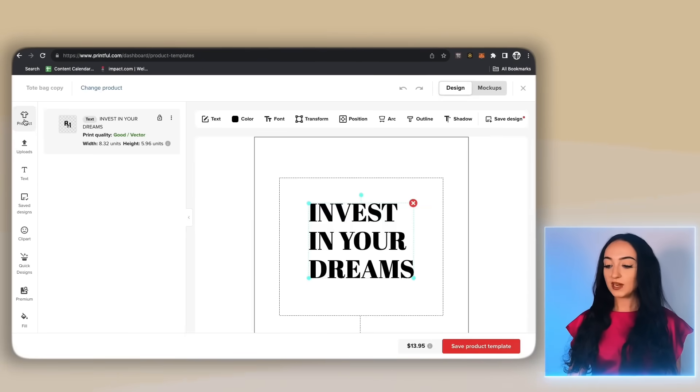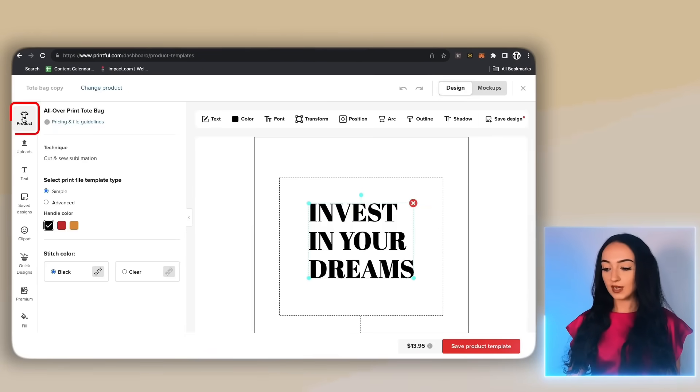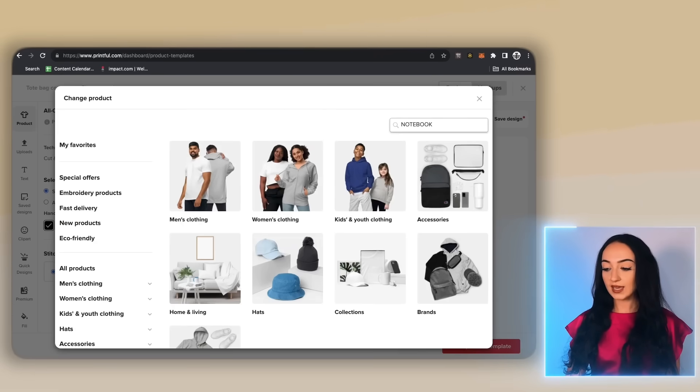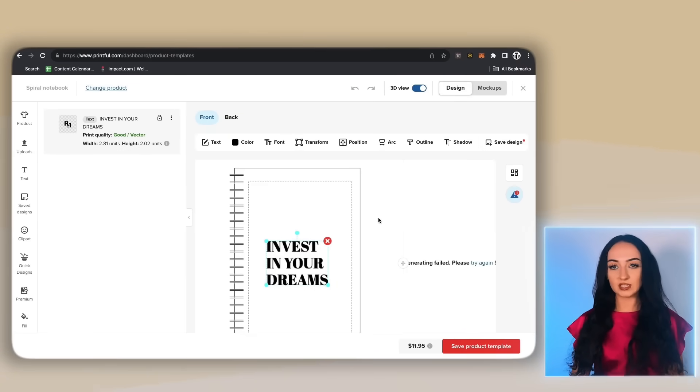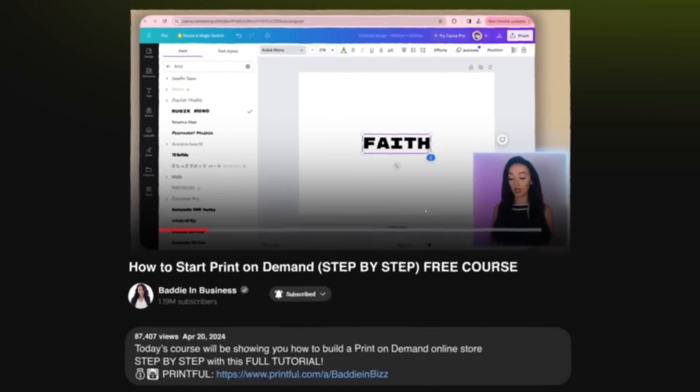Now just click edit. When we're here, click on product, then click change product. Now search for the notebook, or whatever product you want, and we'll pull up the journal to do our design on. With the journal, I want to do this one a little bit differently to show you a variety. I know we've done this in Canva before, but I feel like it's more simple to do it directly on the platform — you can duplicate designs without worrying about erasing backgrounds. I've preferred editing through Printful from now on.